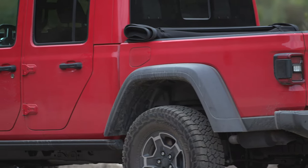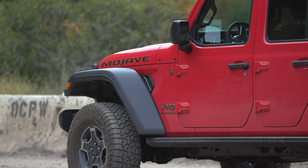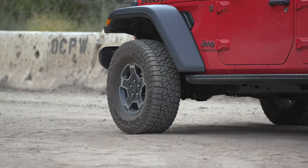The rear setup seems similar to the Rubicon, but the big difference is that the Mojave doesn't get the crazy low crawling gear the Rubicon gets — that 4-to-1 crawling gear. This gets the 2.72-to-1 ratio that the other Jeeps get. So it's still able to crawl, and it's still a better crawler than most other off-road vehicles, it's just not as extreme as the Rubicon.